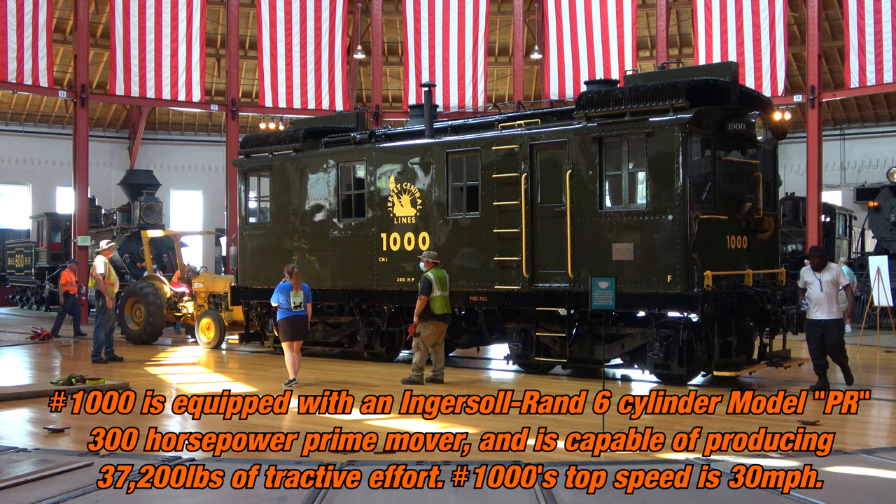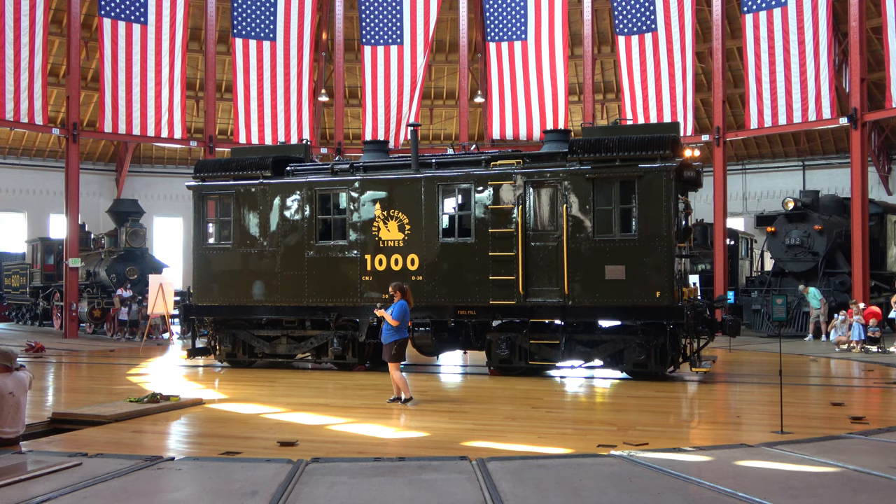We've got the CNJ-1000, and then we have the CNJ-592.